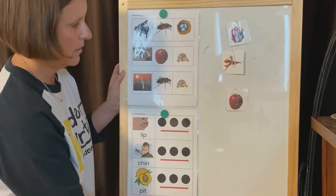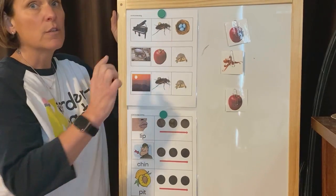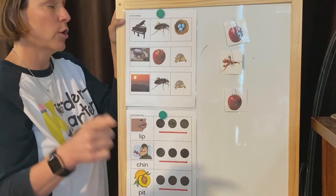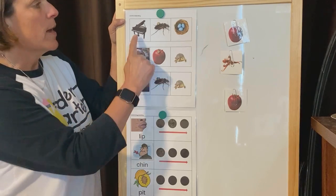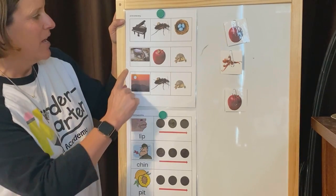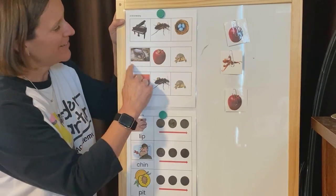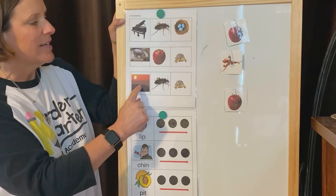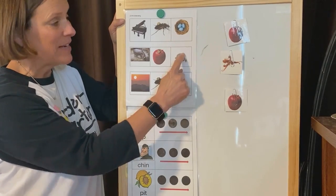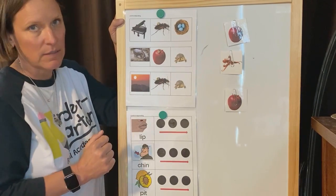Now we're gonna blend actual sounds to make a word. I'm gonna use our wonder sound cards to build a word and I'm gonna say the sounds — you tell me the word. Blend these sounds to make a word: p - i - n. What's the word? Pin. You're right. Blend these sounds to make a word: h - a - t — hat. Good. Blend these sounds to make a word: s - i - t — sit. Did you notice they have the same ending sound? Hat and sit both end with the T sound.